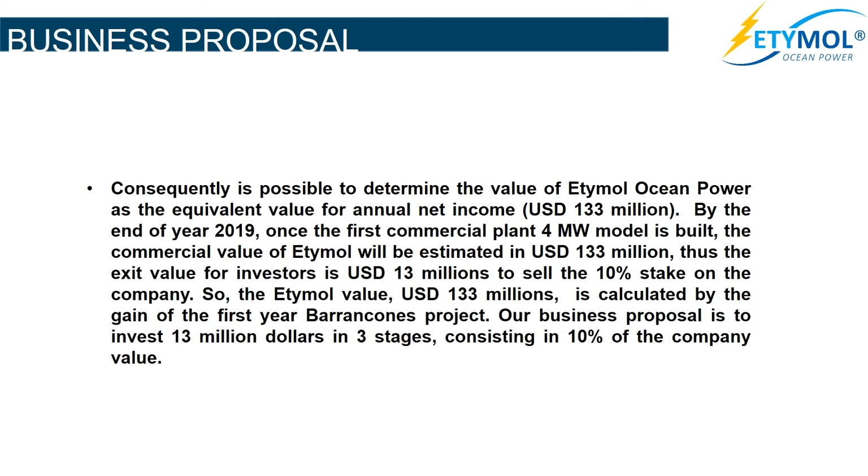By the end of year 2019, once the first commercial 4 MW plant is built, the commercial value of Etimol will be estimated at US$133 million. Thus, the exit value for investors is US$13 million to sell the 10% stake in the company. The Etimol value is calculated by the gain of the first-year Barrancanes project. Our business proposal is to invest $13 million in three stages, consisting of 10% of the Etimol company value.